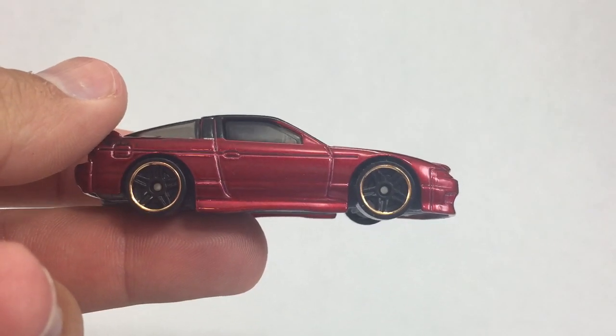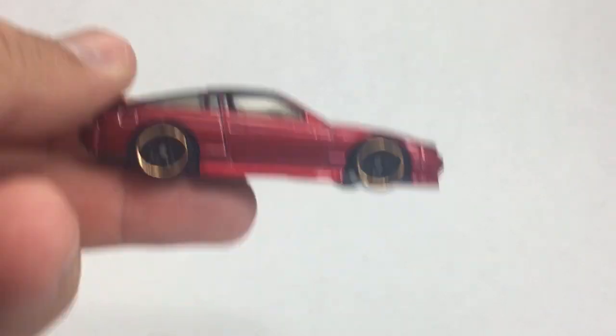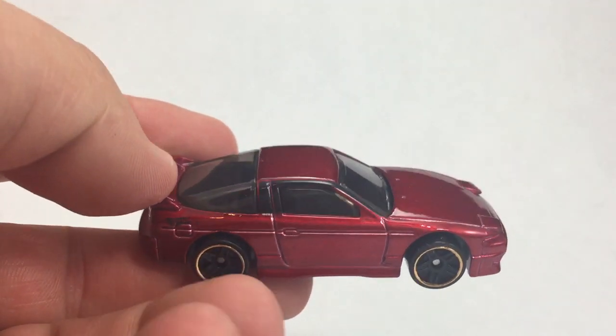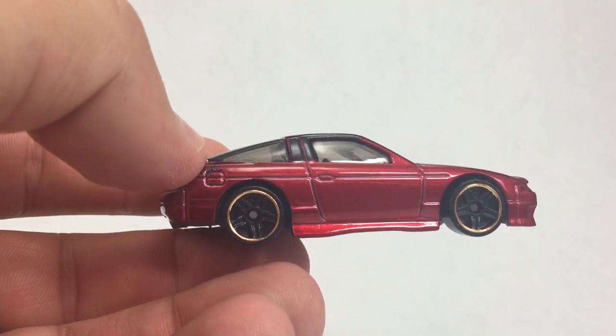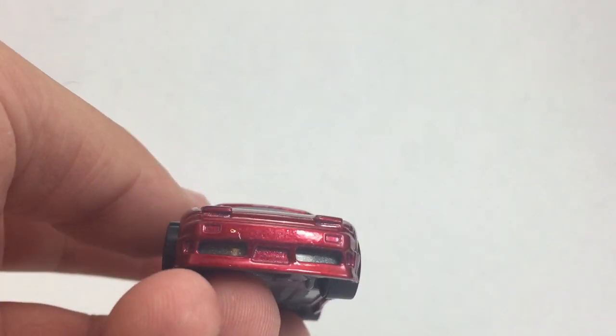Hey, how's it going? You're looking at the Nissan 180SX Type X. I believe I got that right. Yes, this is new for 2015 from Hot Wheels. One of the most highly anticipated cars of the year. They did a nice job on it, as you can see.